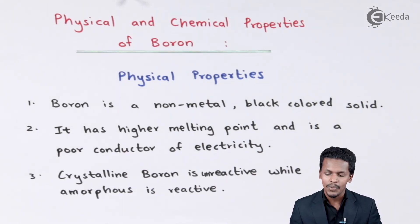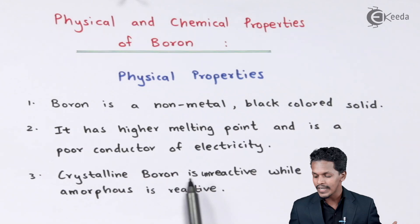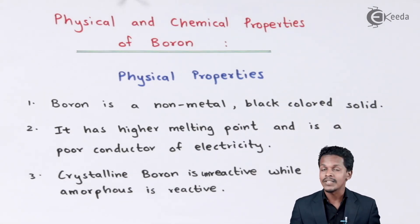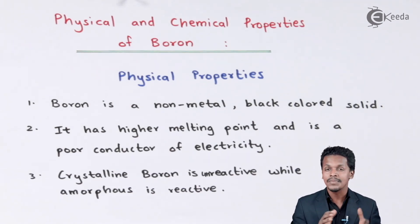The last physical property is about crystalline boron. Crystalline boron is unreactive while amorphous boron is reactive. As we discussed in our previous topic on the anomalous behavior of boron, crystalline boron is non-reactive with water molecules, while amorphous boron can be reactive. Most amorphous boron is reactive compared to crystalline boron, which is non-reactive.